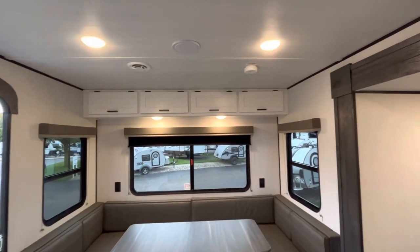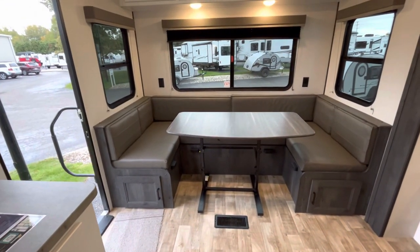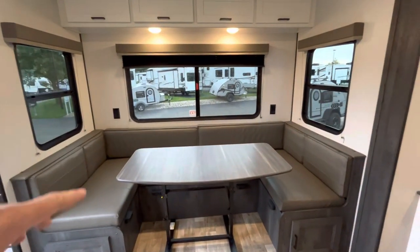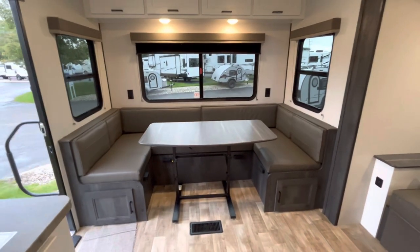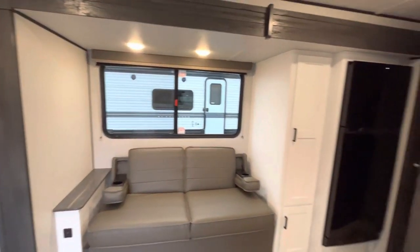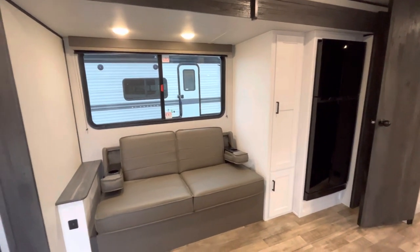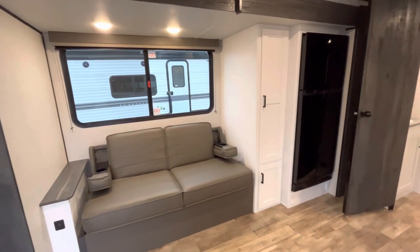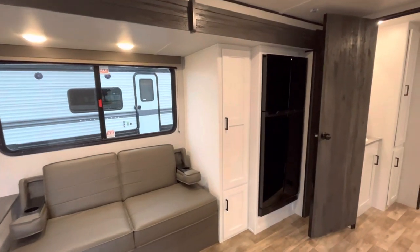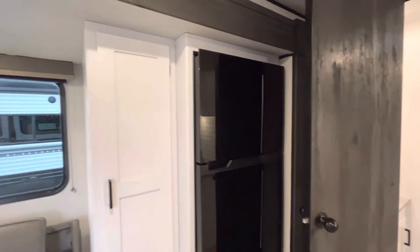There's storage up above and storage down below from your dinette. This is going to be one of their easily movable tables and it will collapse down with ease. As we head to the sofa slide, it is a super slide, so you do have your trifold sofa with armrests. There is going to be some storage below, you're going to have nice pantry space, and then of course you have your 12-volt Furrion refrigerator.